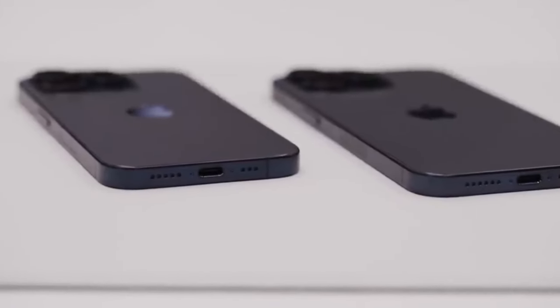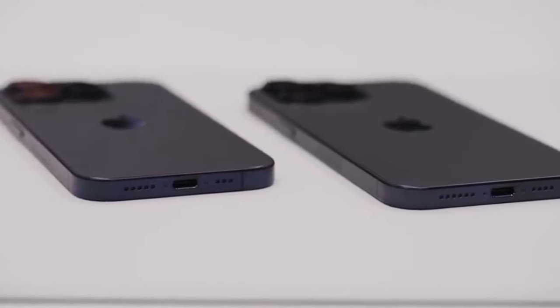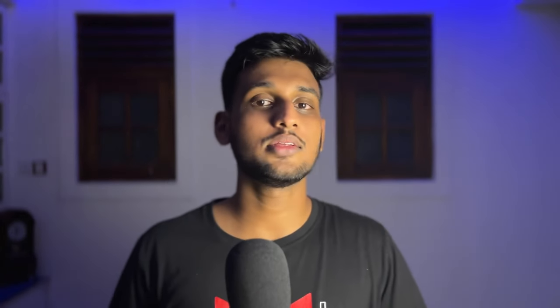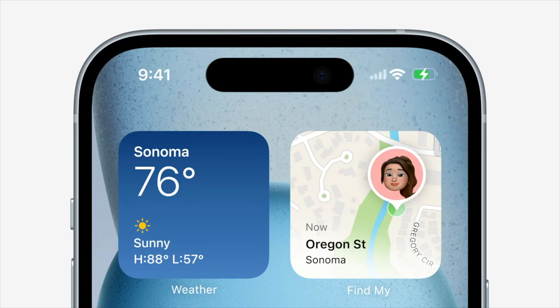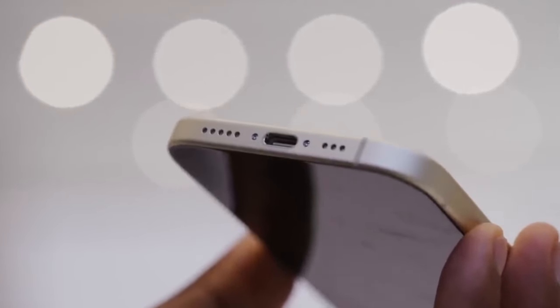This time the iPhone lineup falls into two categories: features other phones have had for a long time, and new features that only work with Apple. Right off the bat, the whole lineup gets two things: Dynamic Island across the board — from iPhone 15 to iPhone 15 Pro Max — and also all are going to be USB Type-C.